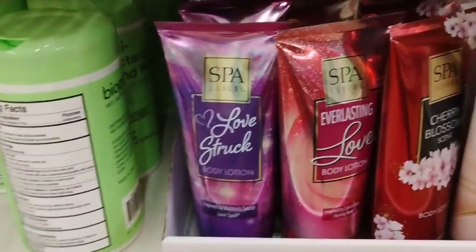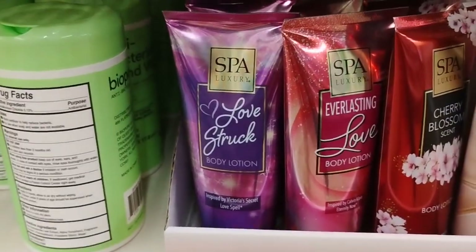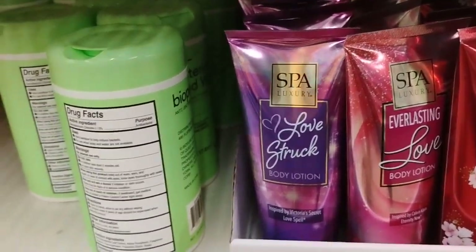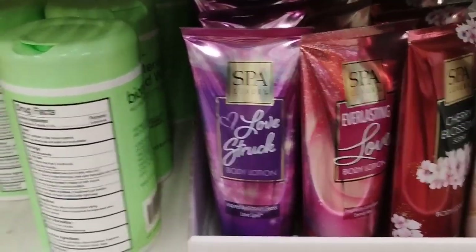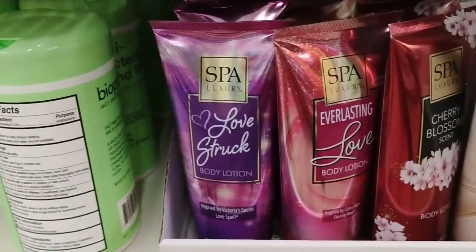So they have some more Victoria's Secret dupes — these are the lotions. Now I guess every Dollar Tree pretty much has what they have. They probably had the body scrubs as well, but I'm quite sure those are sold out, but they do have this body lotion over here.